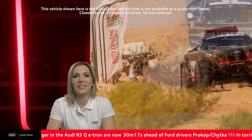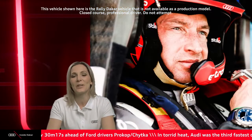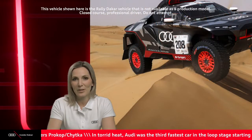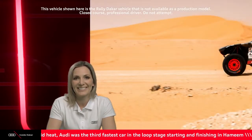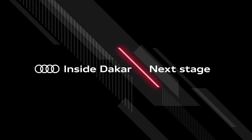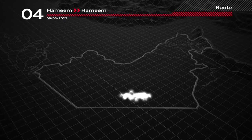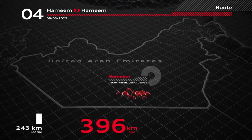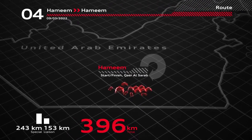Thank you very much for answering those questions. Keep those questions coming in — we have two more days left of the rally and this show, and we'll be answering as many as possible. The penultimate stage of the Abu Dhabi Desert Challenge starts and finishes close to the Qasar al-Sarab Bivouac. A 243-kilometer special stage together with 153 liaison kilometers brings the total distance to 396 kilometers.